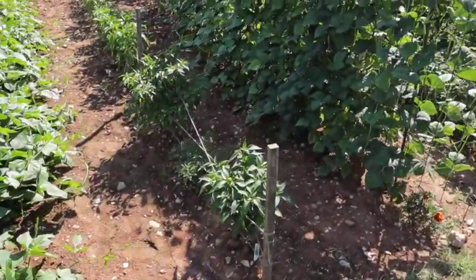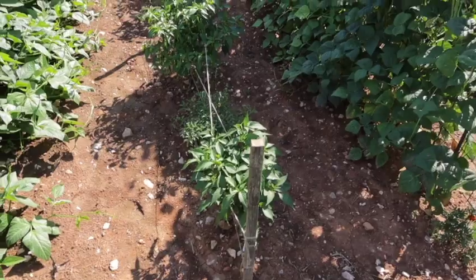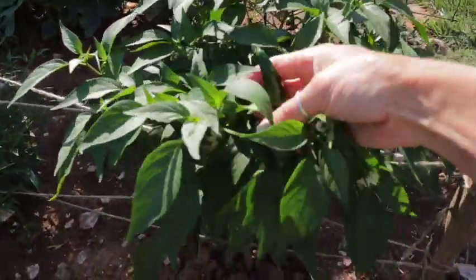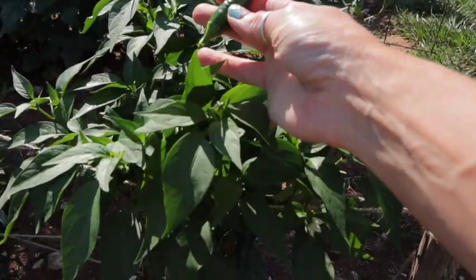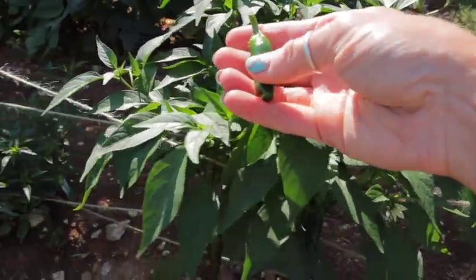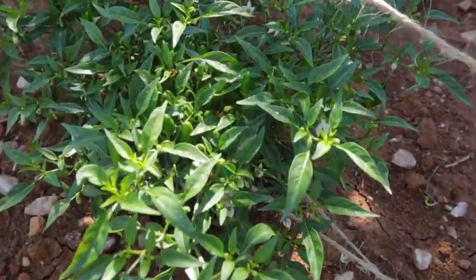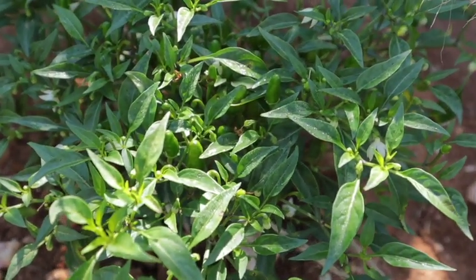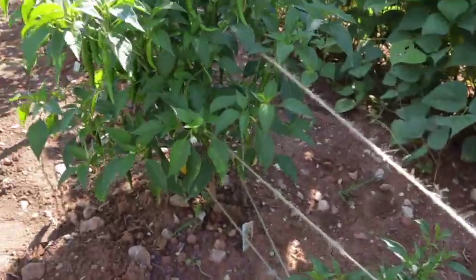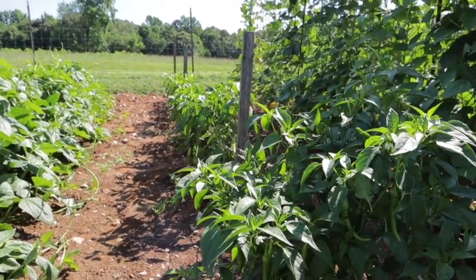Next we have our peppers — these are our hotter or specialty peppers. I have one jalapeño plant. Look at these guys — we could harvest these. It just came off, it was ready I guess! Jalapeños, I love jalapeños. These are Thai peppers — they are super hot. My husband loves hot peppers, so he has some of those to play with. I have this trellis system. We had a storm come through and this just helps keep these pepper plants upright with the wind.